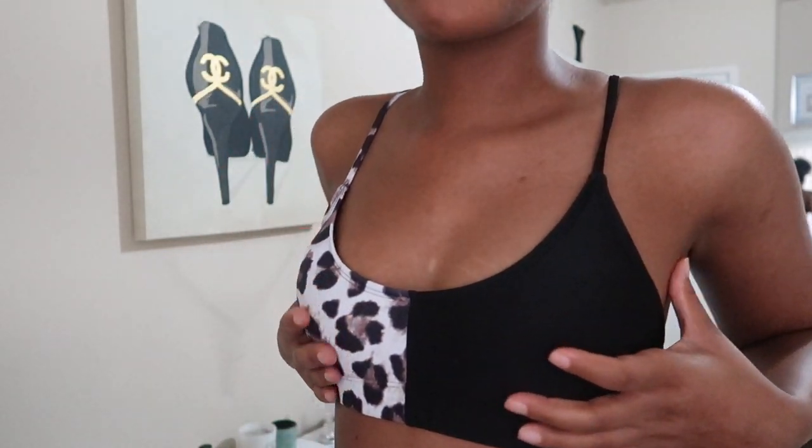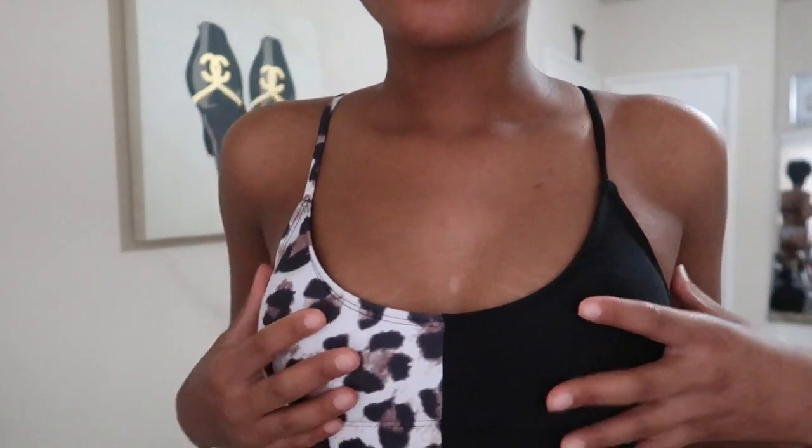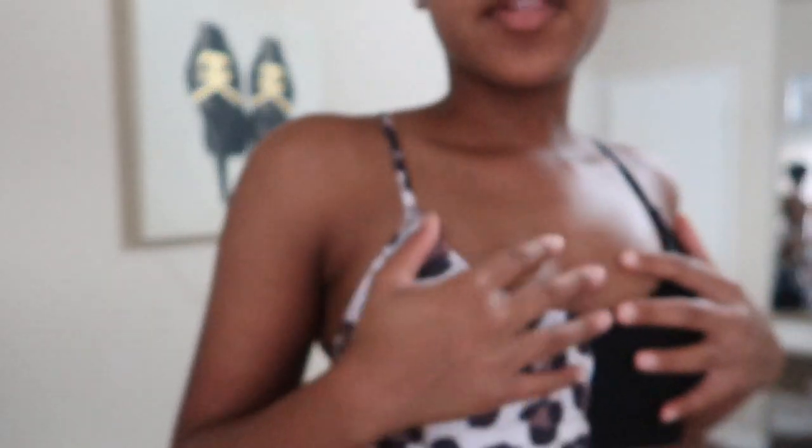This next one is leopard print — so so cute. It fits really good in the boob area since it's a little small there. These bathing suits do have padding but you can remove it. It's half leopard, half black with matching bottoms — more of a foam bottom. It's so cute and I plan on wearing it with a black little cover-up skirt, kind of like the tie-dye one wrapped around. Super super cute, I really love this.